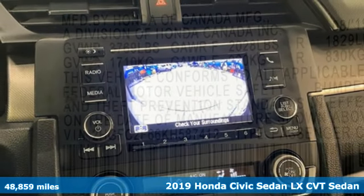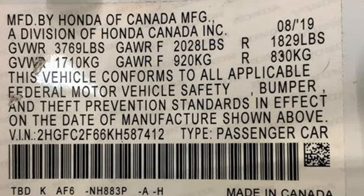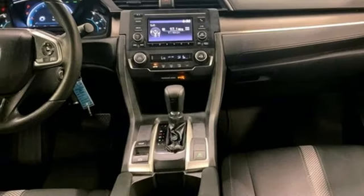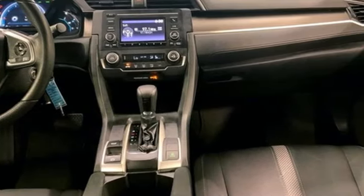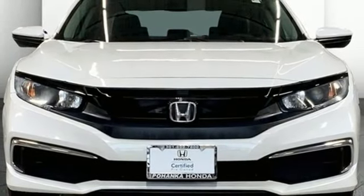A great vehicle is comprised of great features like these: external memory control, wireless phone connectivity, air conditioning, multifunction steering wheel, continuously variable automatic transmission, gas pressurized shocks, and inline four cylinder engine.